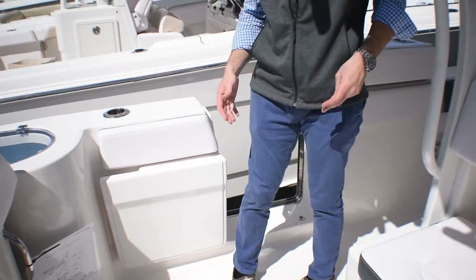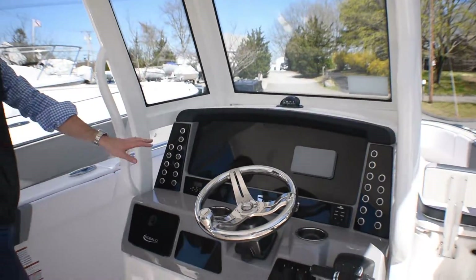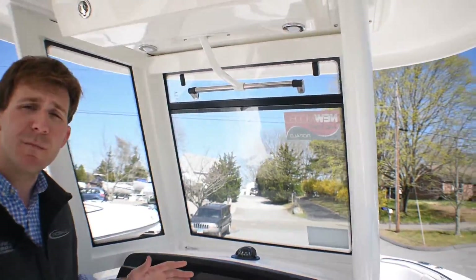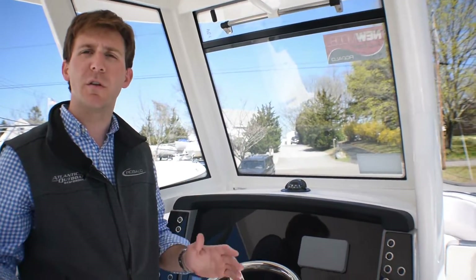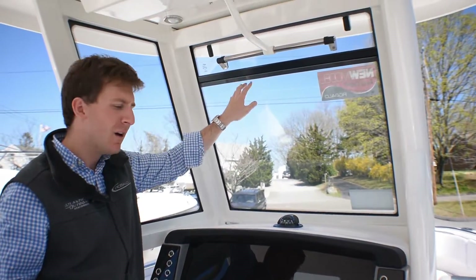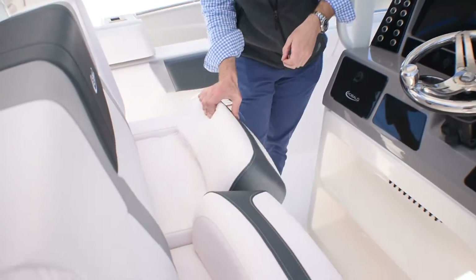Moving forward, you have a big dash for all of your electronics needs. All your switches are off to the sides. Three bonded windshields are standard on this model, so any rain or heavy seas are going to be totally dry behind the helm. You have a vented windshield right here — that power button opens and closes it. Dual flip up bolsters right here.